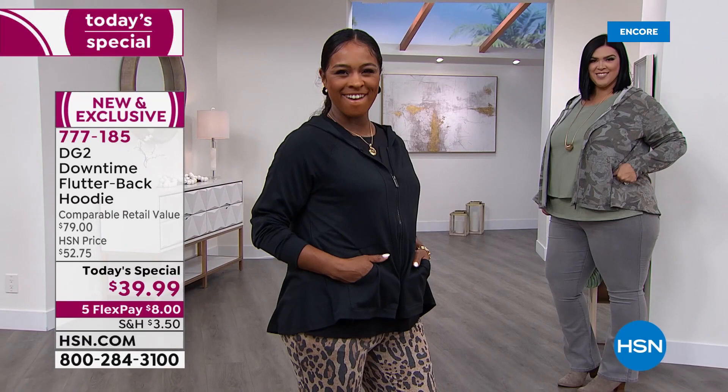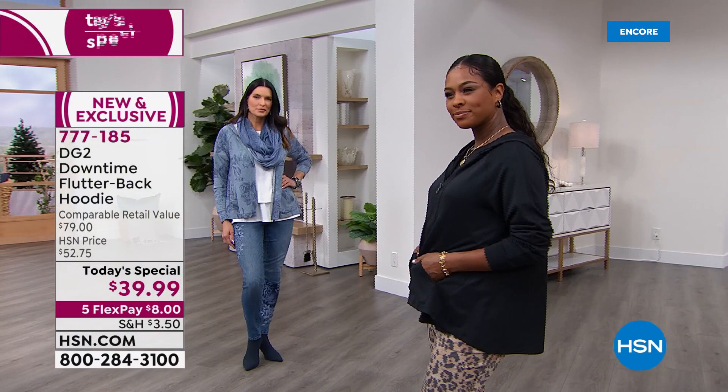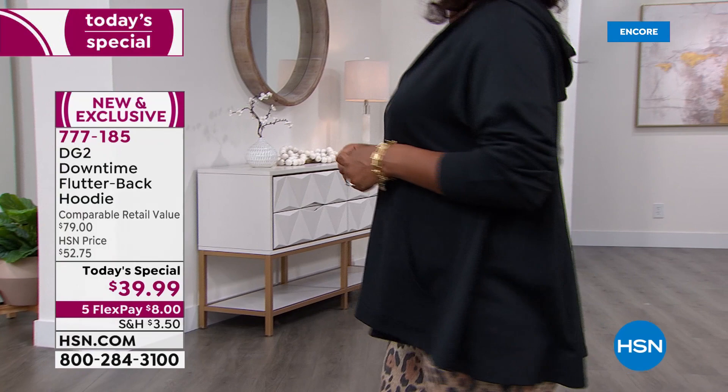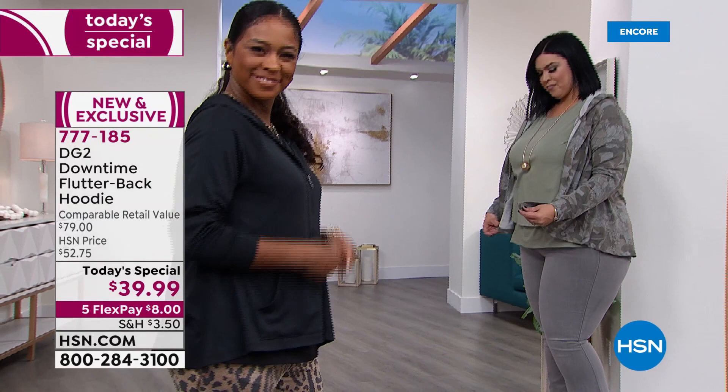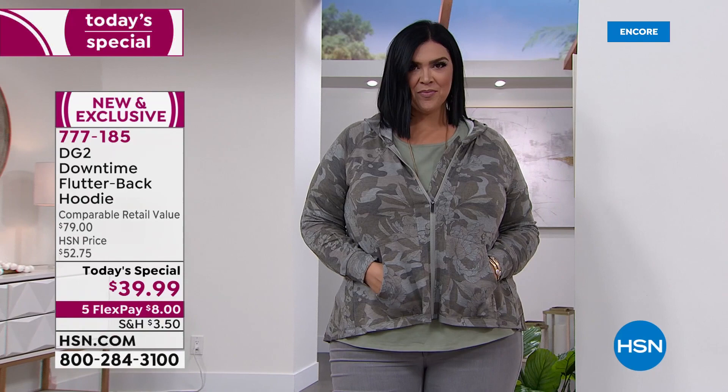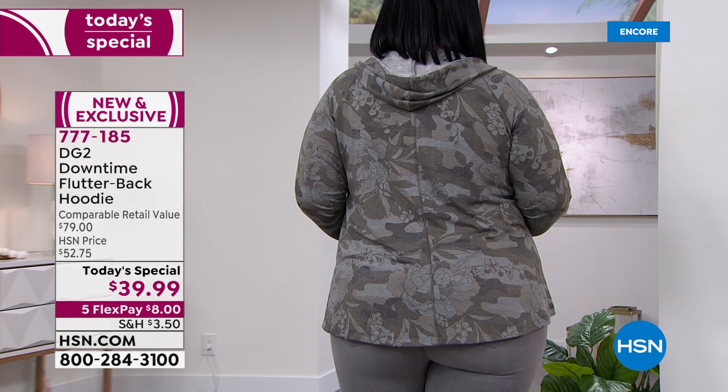It drapes beautifully. If you are somebody like me who has upper hip issues, stomach issues, mid-driff issues, this sweatshirt is the equivalent of the easy tank where it's hiding the middle. It's doing a lot of camouflage work for you.